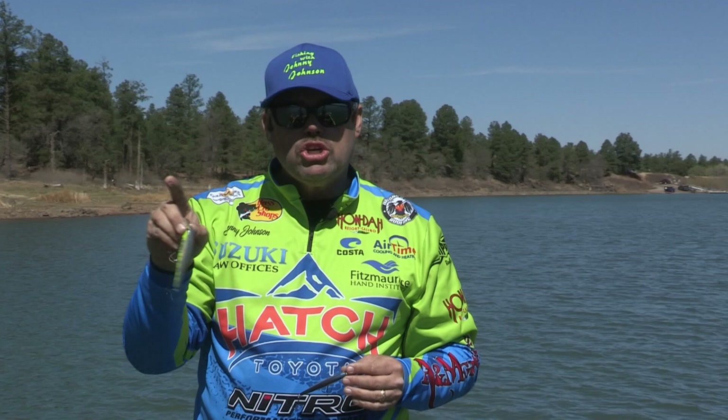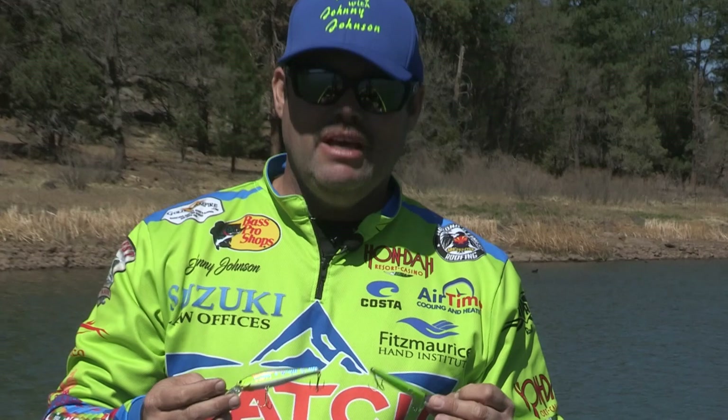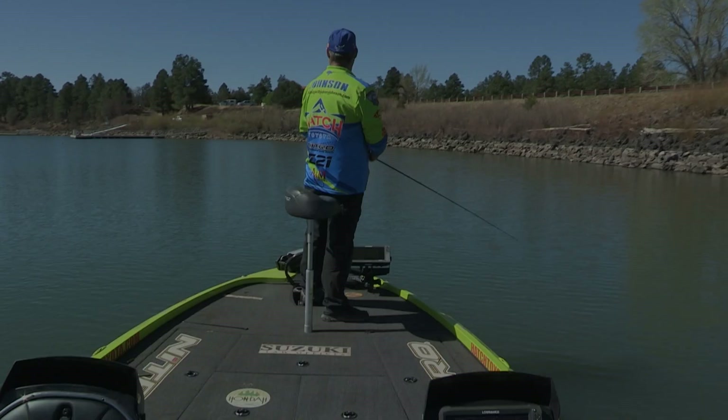For my tip of the week: one thing that's really important to remember about smallmouth is they like chartreuse. Whether you're throwing something like I threw today - a white jerk bait - it still had a little chartreuse line in it. If you can find a jerk bait that's got a little bit of chartreuse in it, no matter what you buy, it seems to attract those smallies really good. When you're going to buy a jerk bait, find something with a little chartreuse in it and I'll guarantee it'll help you get more strikes on smallmouth.